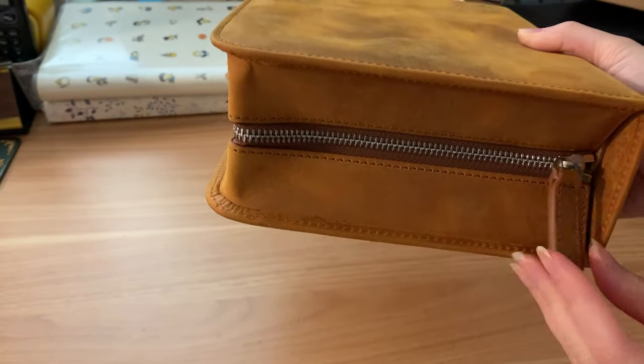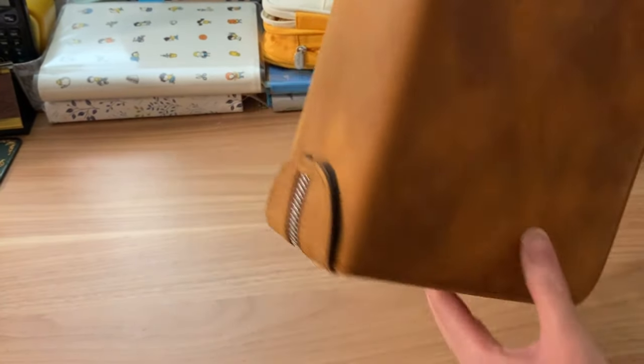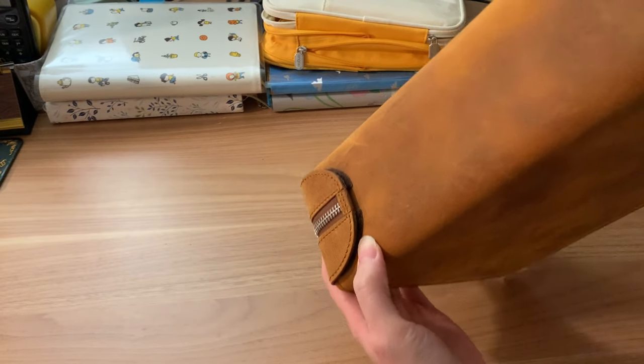This is in the Crazy Horse Brown, which according to Galen's website is a combination of tan, mocha, and hickory.